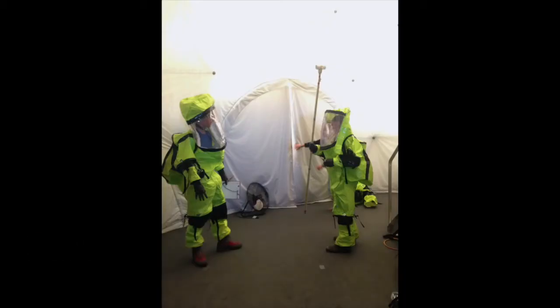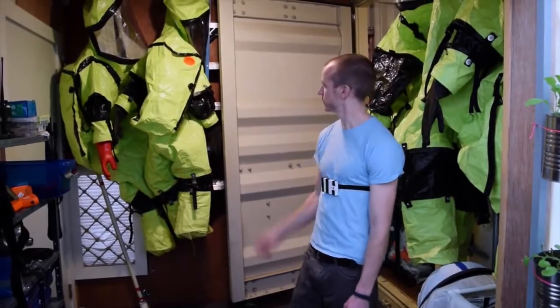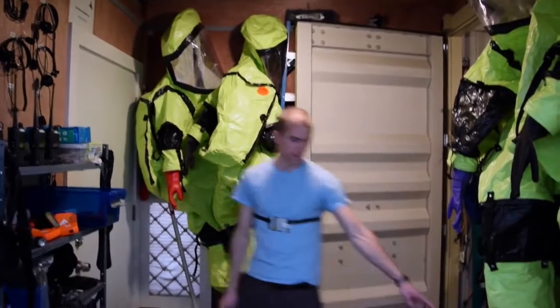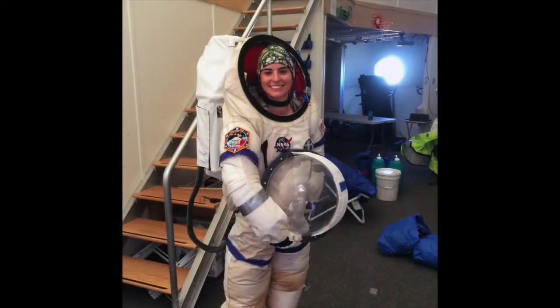Here I am standing in the Habitat airlock. This is where we simulate decompression before we go out on EVAs. This is also where we store our spacesuits. We have five of these green hazmat suits, and then we also have the one white MXC suit, which is a bit better of a simulant than the green suits.